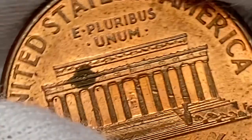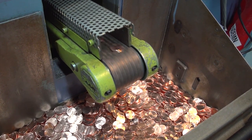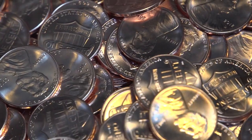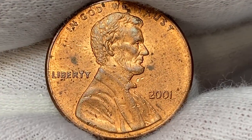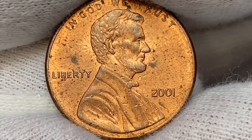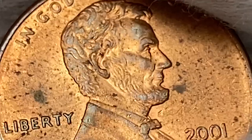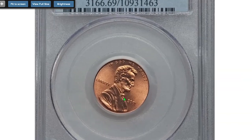In 2001, the US struck nearly 5 billion zinc pennies, so it's no secret that they are pretty common up to MS66 condition. It only becomes somewhat scarce at MS68 and relatively rare at MS69. At MS69, they are worth over $250 according to the PCGS price guide.